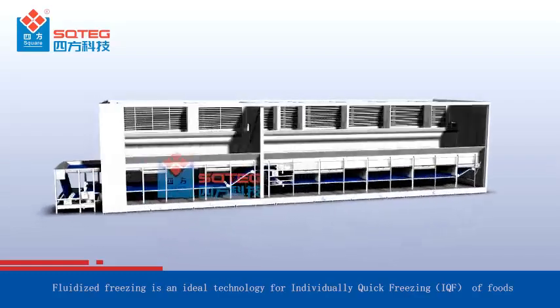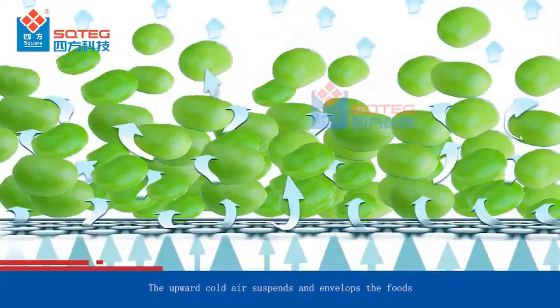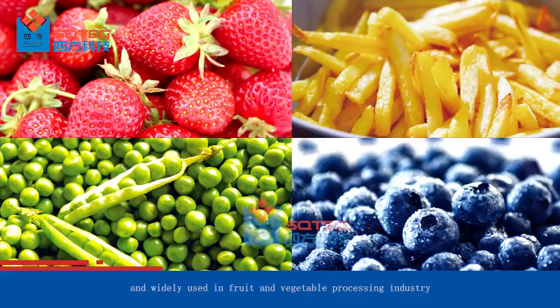Fluidized freezing is an ideal technology for individually quick freezing of foods. The upward cold air suspends and envelops the foods. Fluidized freezers are suitable for freezing various foods and are widely used.